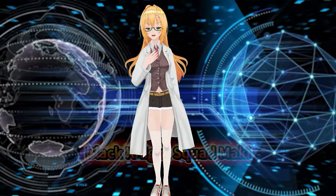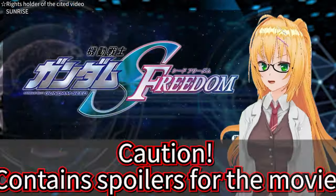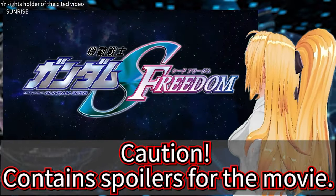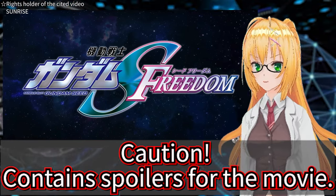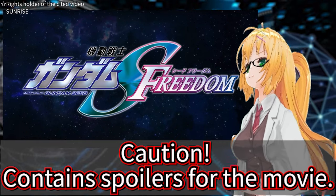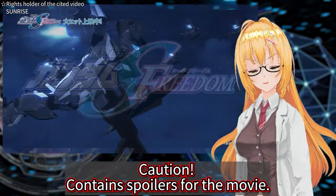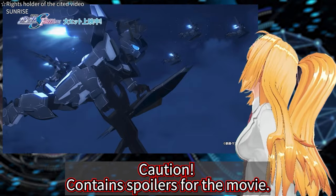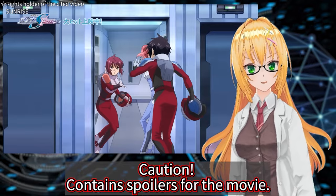Hello everyone, I'm Rockknight Squad Maki. Today's episode will contain spoilers from the movie Gundam Seed Freedom. If you want to watch the movie without any prior information, we recommend skipping this. It's been a while since the movie was released in Japan, but the excitement is still very much alive.